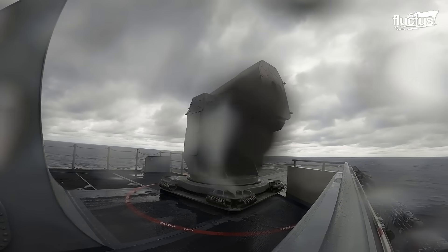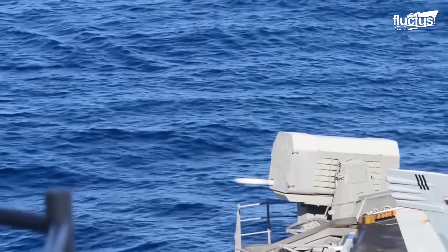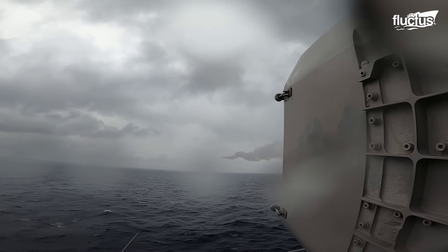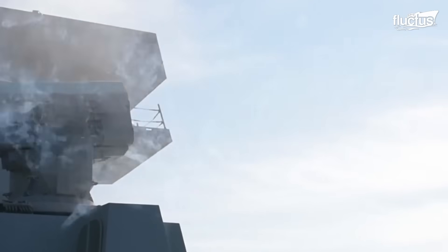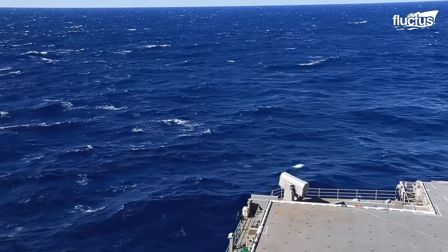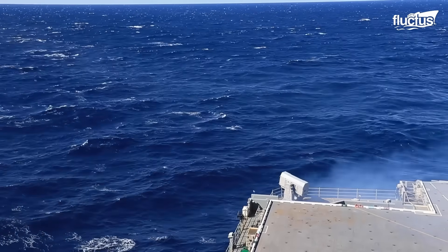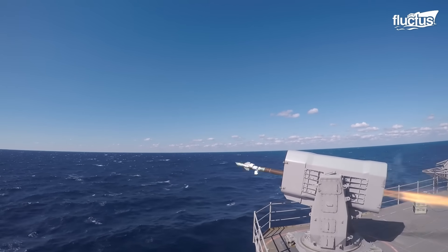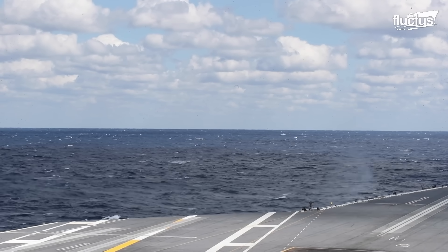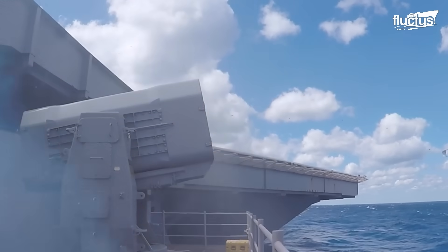Seconds before the missile is fired, a protective cover is ejected, which protects the weapon from the elements. Once a target has been identified from the Combat Information Center deep inside the carrier, the decision to launch is taken. The missile launch is then authorized and the missile speeds towards its target at Mach 2. RAM has a warhead weight of 24 pounds and destroys its target by means of a high-explosive blast fragmentation explosion, powerful enough to shoot down any enemy fighter. To ensure the missile is not confused by flares, it has a backup passive radio frequency homing capability.